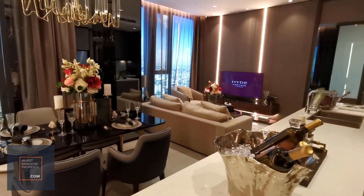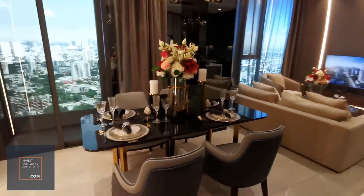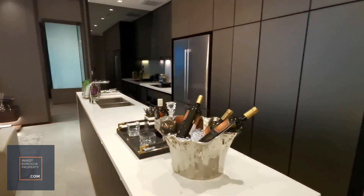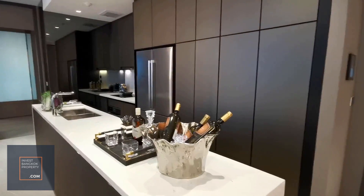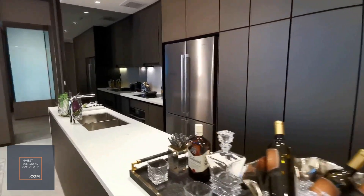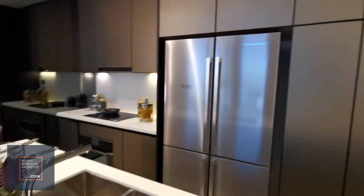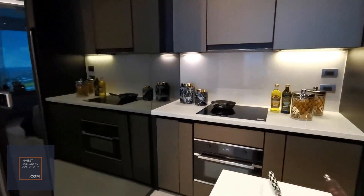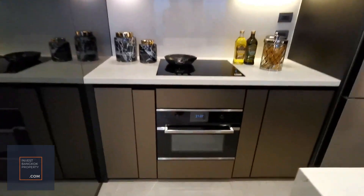That's the living area, and then there's a dedicated dining space, so the two-bedroom is pretty huge. You get loads of cabinet space for the kitchen, and being a really high-end condominium, you get really high-end features.